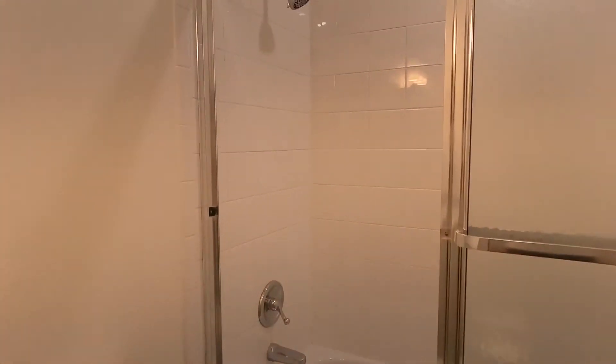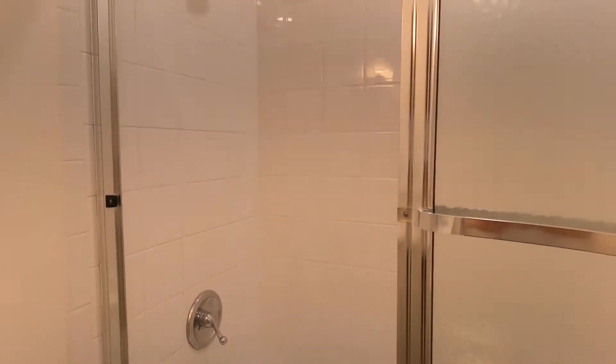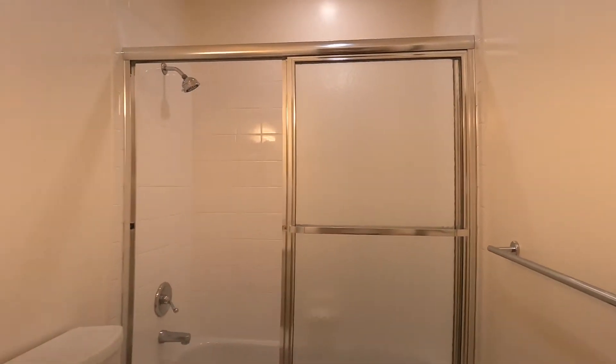You have a tub and shower combined with a sliding door and a nice big shower head. This is immaculate, with a nice medicine cabinet — tastefully remodeled.